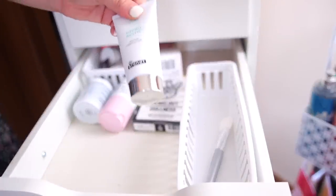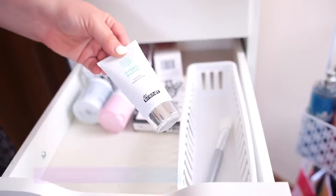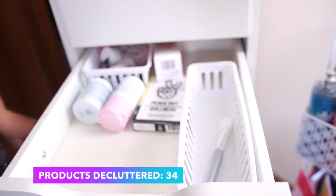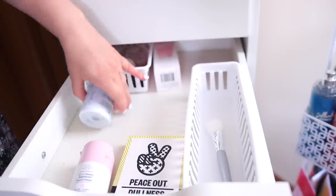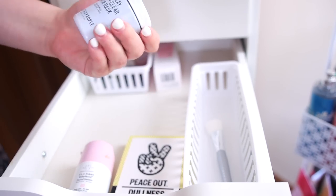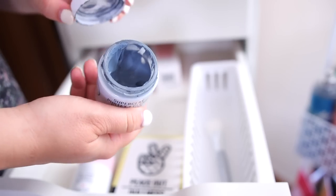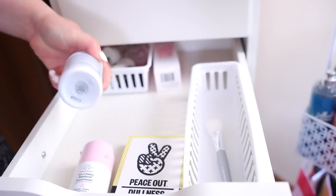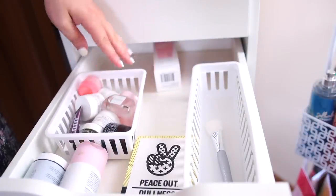This Dr. Brandt product I still haven't used — I've had it for a bit and I seem to not be super interested in trying it out, so I'll let it go. My beloved Drunk Elephant Baby Facial is staying with me. I also really love this Youth to the People Super Clay — it's one of my favorite skincare brands. If I have really bad breakouts and my skin is going through it, this is really nice to use and helps dry them out, so I'm keeping it.